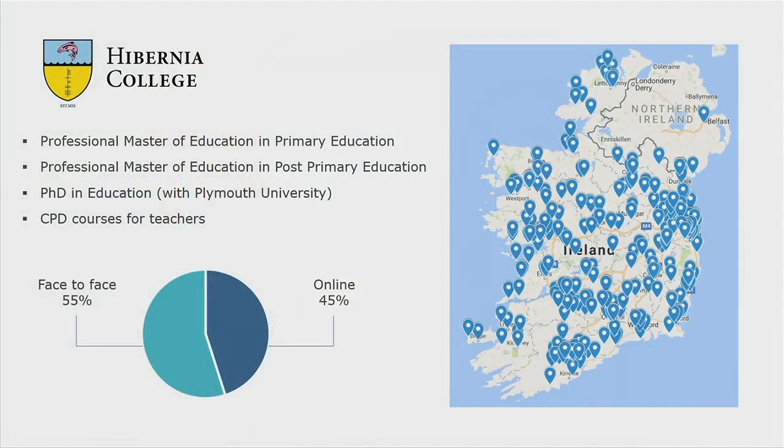Just to give a bit of background to Hibernia College, we are based in Ireland. We work in teacher education, currently offering four programmes, but the Faculty Hub was built mainly for our two professional Master of Education programmes, and these are blended learning programmes. They're delivered 55% face-to-face and 45% online, and our faculty are based throughout the country.